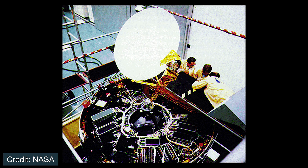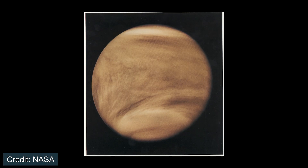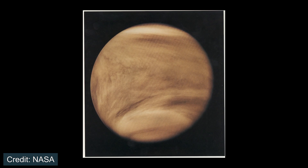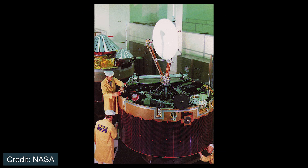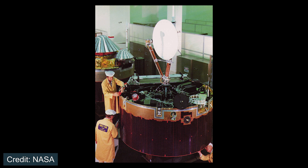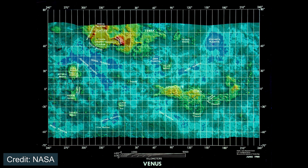In December of 1978, the Pioneer Venus Orbiter reached its destination, entering orbit around Earth's sister planet Venus. This was the first spacecraft from NASA to enter orbit around Venus. The Pioneer Venus Orbiter mission was able to look through Venus's thick atmosphere to try and understand more about the planet's surface, which is something very challenging to do from Earth. Therefore, it was a major accomplishment for the year 1978.